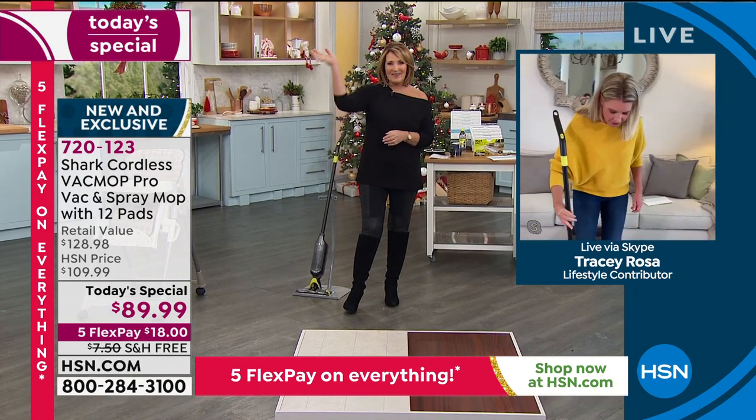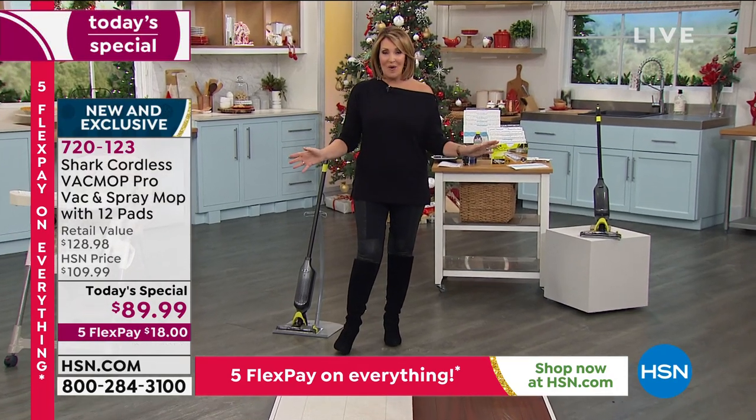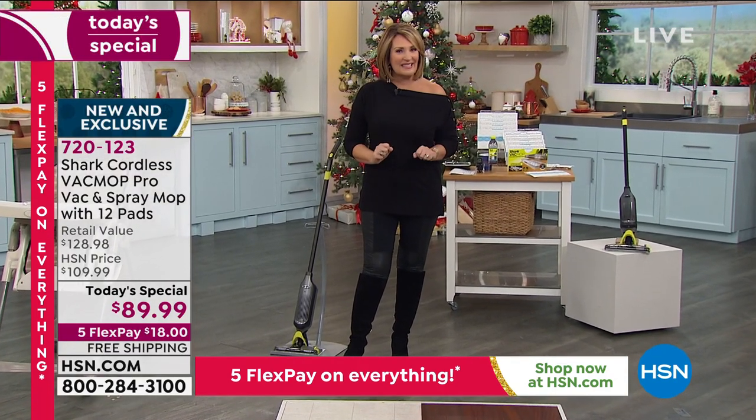Tracy, outstanding — thank you so much. I'll see you next time, always fun. Don't go anywhere — we have a big show on tap for you on this Halloween Saturday. Glad you found us today.